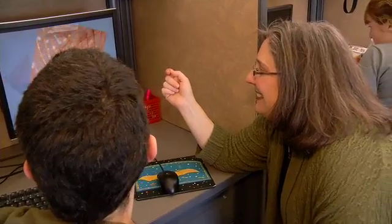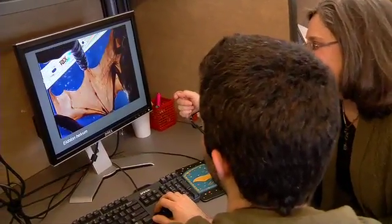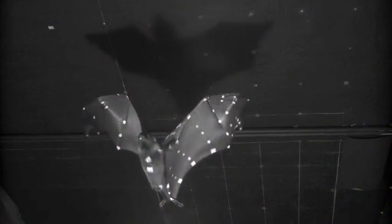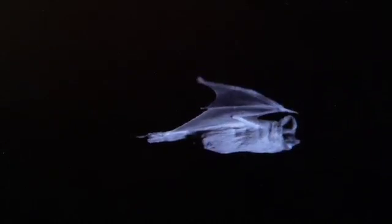I did not grow up loving bats. But for 20 years now I have come to see the incredible beauty in their bodies and wings and faces. The more I study them, the more incredible things I learn.